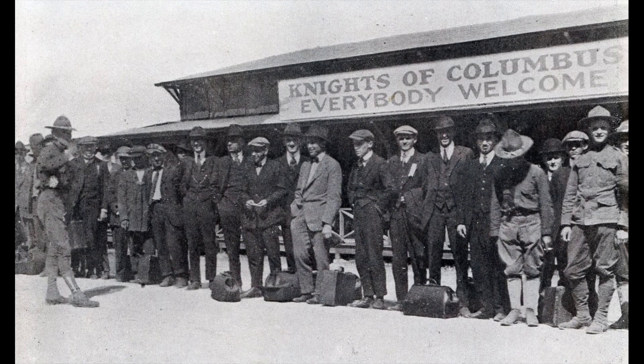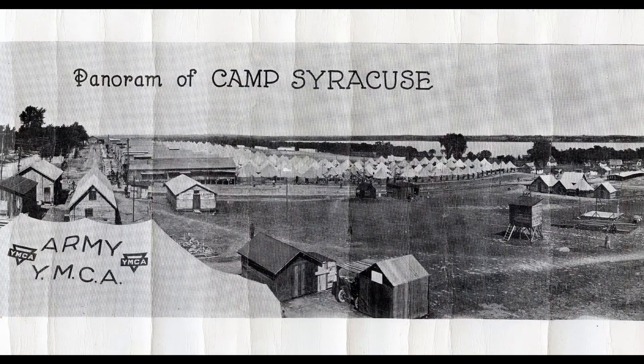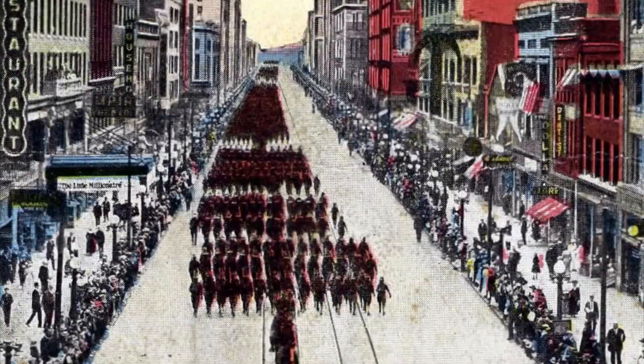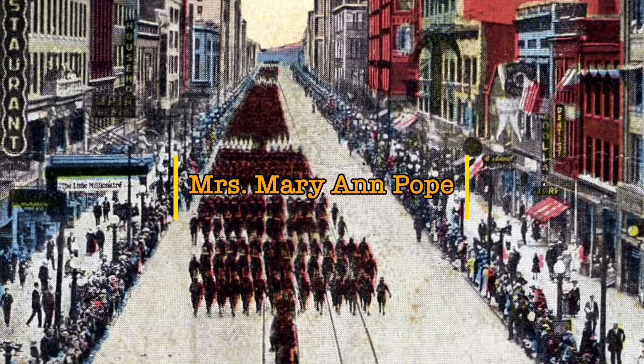Consequently, the Army worked with the Knights of Columbus and the YMCA to provide healthy alternatives for young men full of the energy they were building into them. The nearby town of Syracuse also provided other opportunities for recruits in their down time — they visited the shops and saloons just like our recruits do today. No story like this would be complete without mentioning the good people who took them in and made them feel at home, such as Mrs. Marianne Pope.